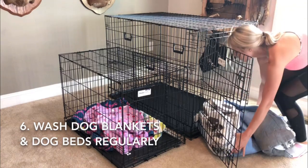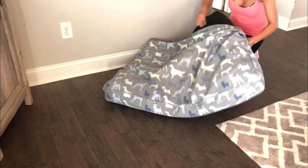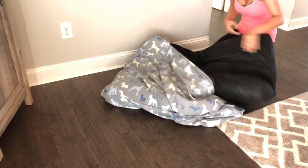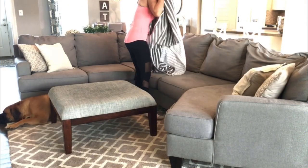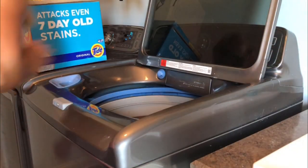The next tip is to wash all your dog's blankets and dog beds regularly. I also wash other linens around the house, like couch blankets that they may lay on. I usually do this about twice a week — sometimes I don't have time to do it that often, but I definitely don't go longer than a week without washing them.